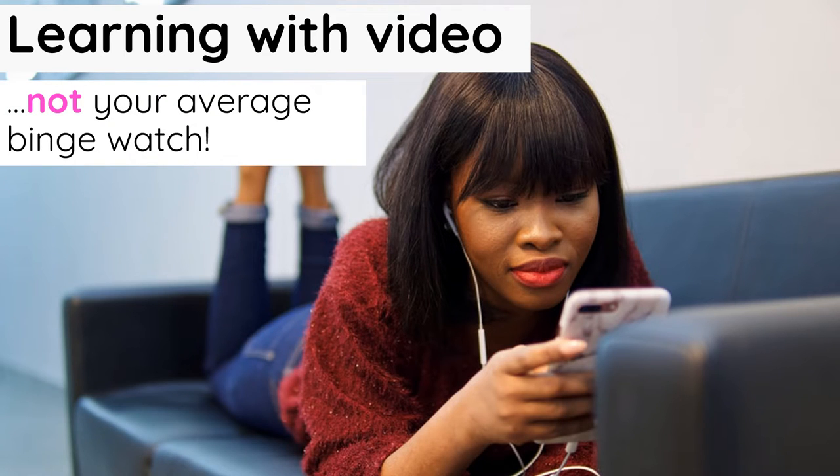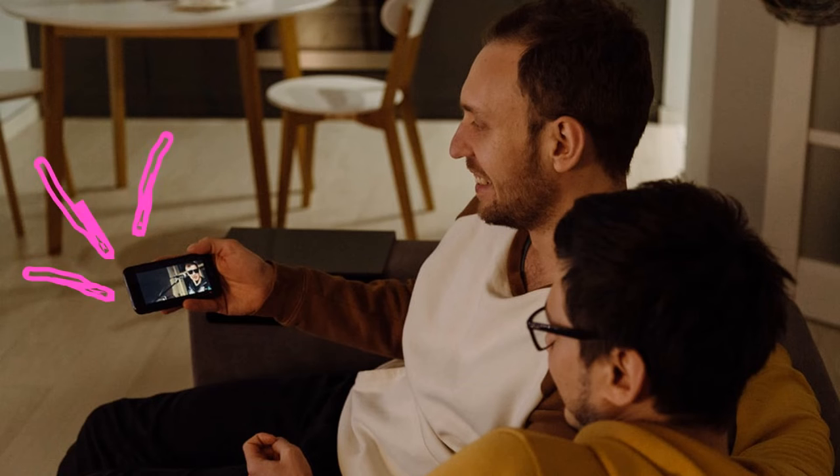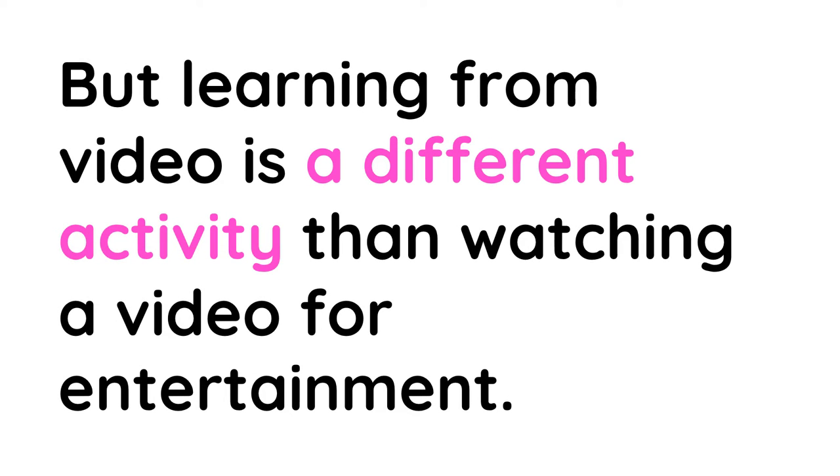It might seem funny at first to talk about how to watch videos. We all do this sometimes multiple times a day, right? But learning from video is a different activity than watching a video for entertainment.